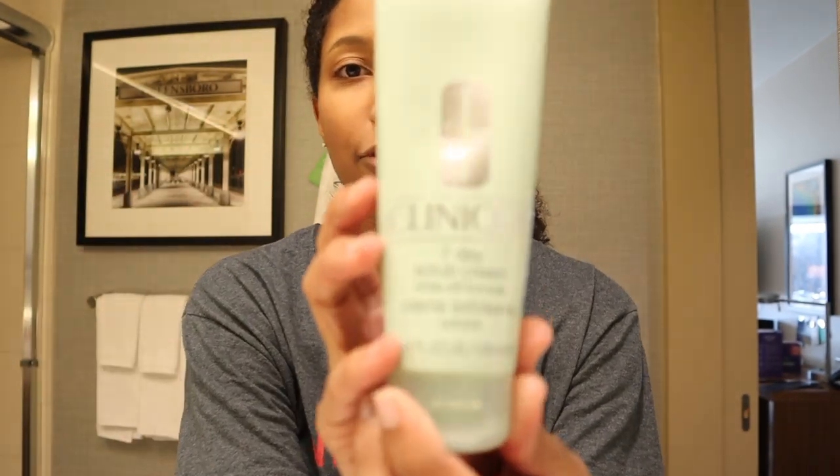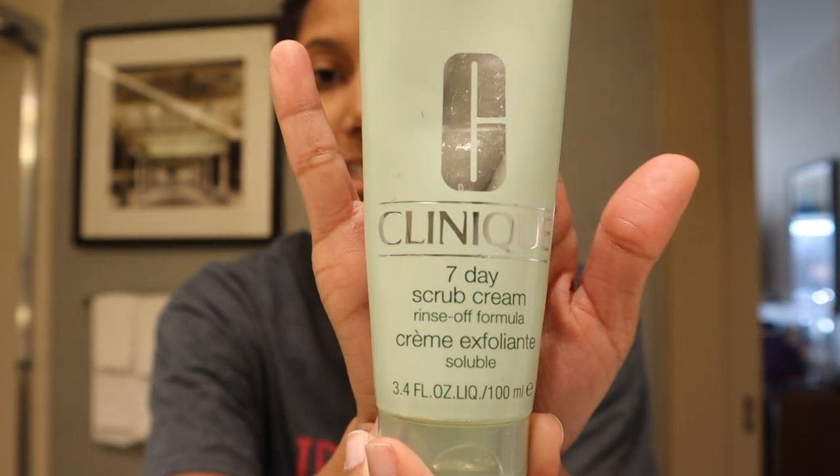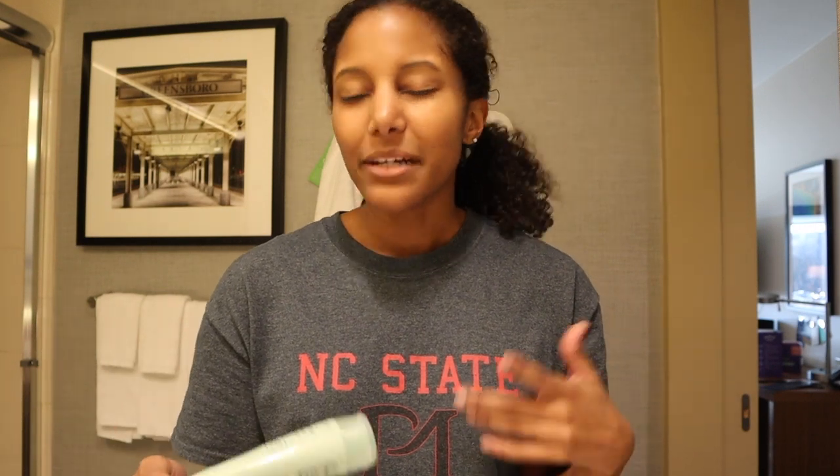So let's get into it. I have a little scrunchie and I usually just put my hair back in a low ponytail. So first off, I switch it up from time to time, but usually I start off with the Clinique Seven Day Scrub Cream. It has little exfoliant beads to give yourself an at-home facial really. It gets off all the dead skin cells, but it's gentle enough to use seven days a week. I usually do it every other day — really when I'm feeling it. Sometimes I'm lazy and I just need to cleanse and moisturize and call it a day. But when I'm feeling fancy, I'll use that.